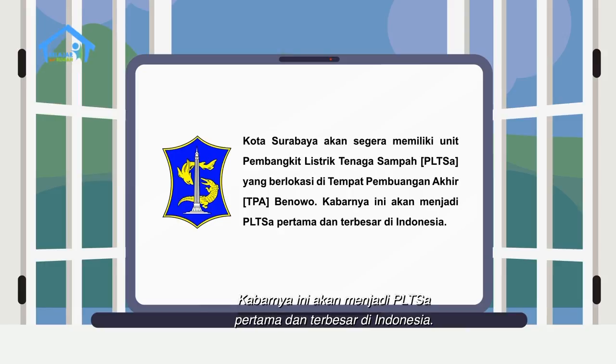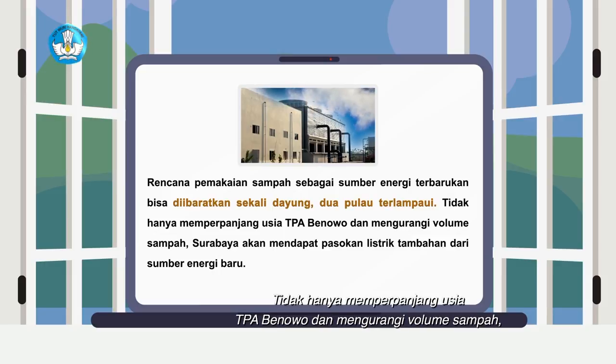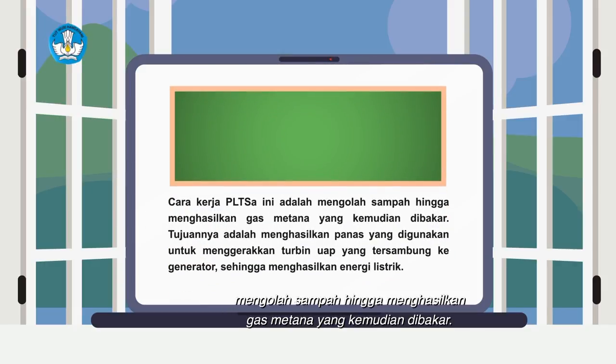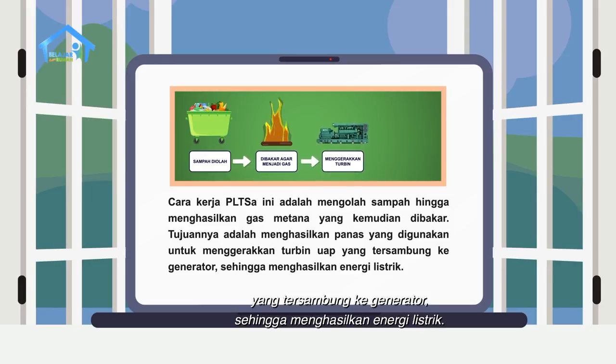PLTSA yang berlokasi di tempat pembuangan akhir TPA Benowo. Kabarnya ini akan menjadi PLTSA pertama dan terbesar di Indonesia. Rencana pemakaian sampah sebagai sumber energi terbarukan bisa diibaratkan sekali dayung dua pulau terlampaui. Tidak hanya memperpanjang usia TPA Benowo dan mengurangi volume sampah, Surabaya akan mendapat pasokan listrik tambahan dari sumber energi baru. Cara kerja PLTSA ini adalah mengolah sampah hingga menghasilkan gas metana yang kemudian dibakar, dengan tujuan menghasilkan panas untuk menggerakan turbin uap yang tersambung ke generator sehingga menghasilkan energi listrik.